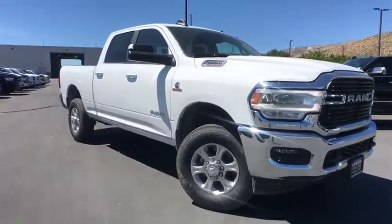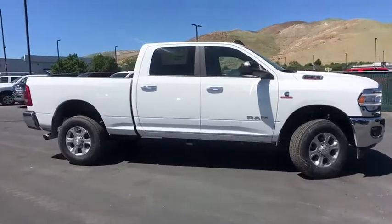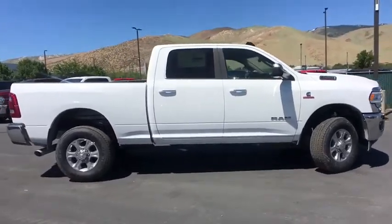2019 Ram 2500. The Ram 2500 is the 2010 Truck of the Year winner. It's the hardest working truck in the tow business.